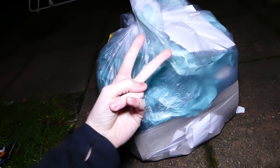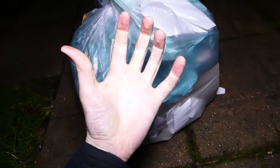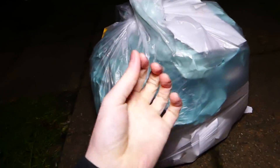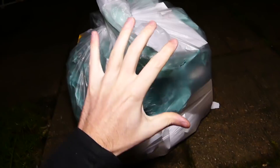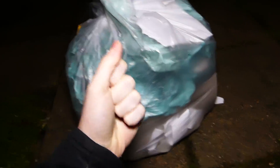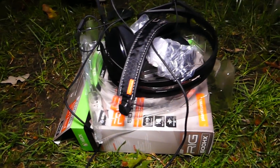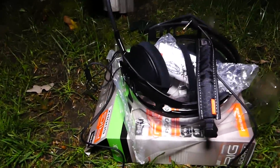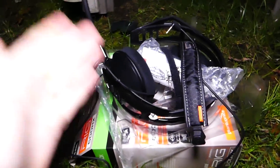There we go — bag number two. Let's get into it. My hands are actually getting whiter and the tips of them are getting redder — my hands are starting to get really chilly. So I'm going to go through this bag pretty quick. It might even be better than the first bag, but I doubt that very much, because this headset right here is like a buildable headset. I don't think it's broken, but it doesn't look like it is. Freaking crazy.